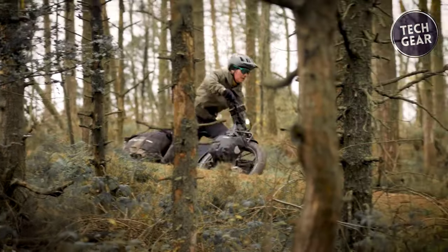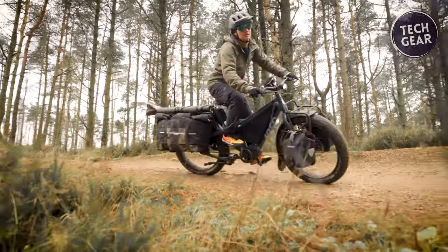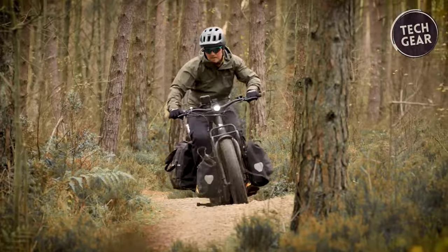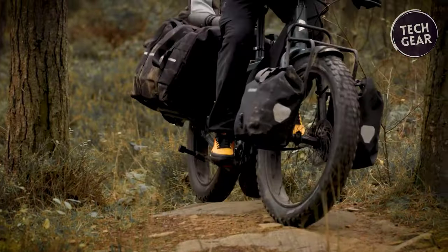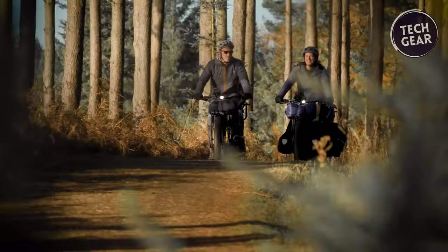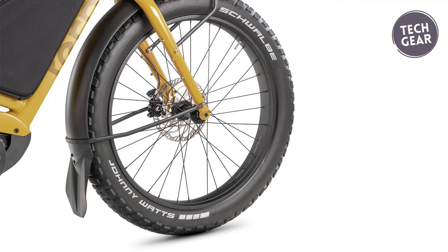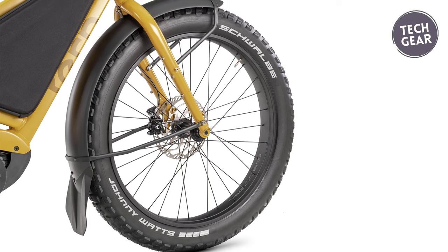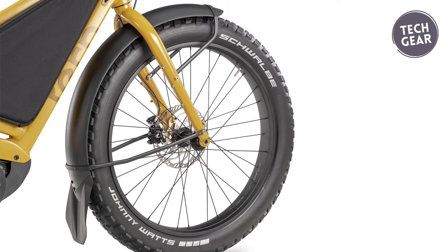With its 14-speed configuration, the Aurox offers versatility and control, while the Turn Atlas X wheels with Schwalbe Johnny Watts tires provide unmatched traction and stability. The integration of top-tier components, such as the Rohloff rear hub, Magura hydraulic disc brakes, and Gates carbon-drive belt system, further enhances the bike's performance and longevity.